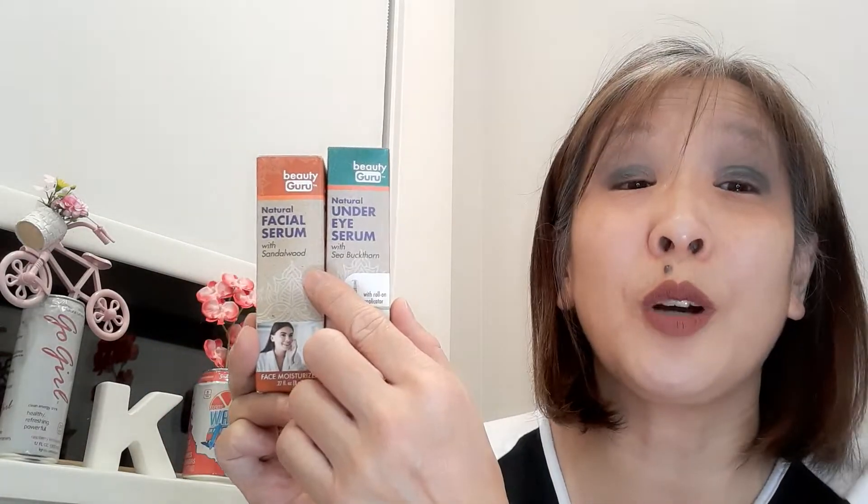I picked up these facial serums. I'm not normally a beauty guru, but I saw one of the Dollar Tree haulers say these are actually really good products. So I thought I'd try them out. I picked up the facial serum and the under eye serum — again these were $1.25 US. We'll see how that goes.